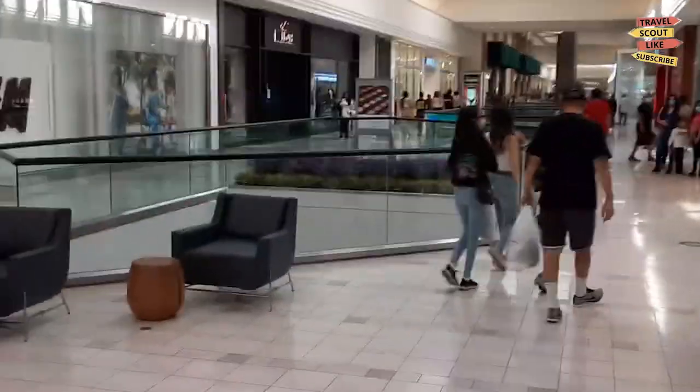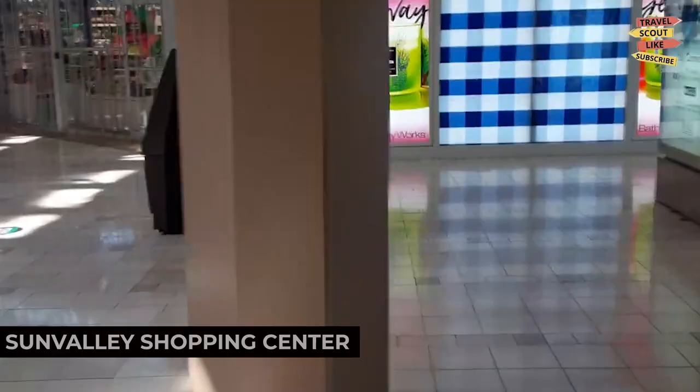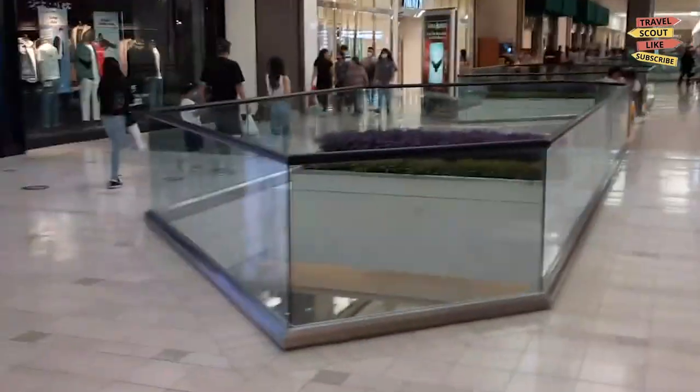If you're in the mood for some retail therapy, explore the Sun Valley Shopping Center. This shopping mall offers a mix of retail stores including fashion brands, electronics, and specialty shops. Discover great deals, update your wardrobe, or enjoy a meal at one of the many restaurants. Sun Valley Shopping Center is a shopper's paradise.